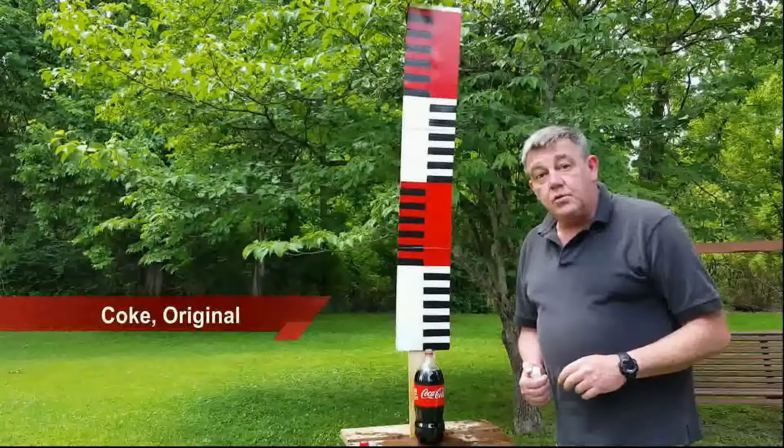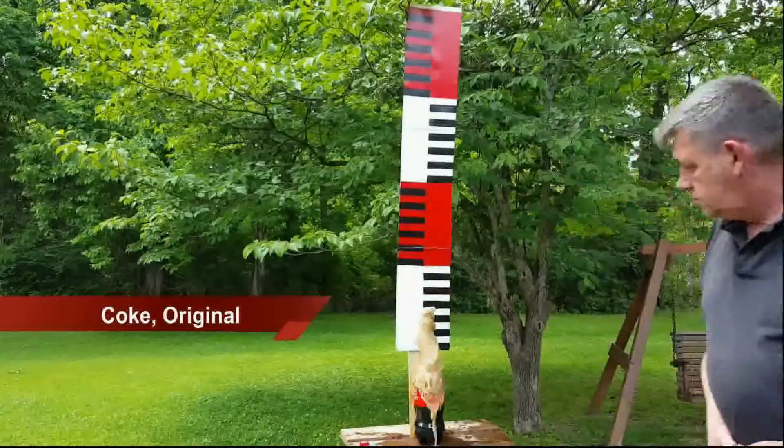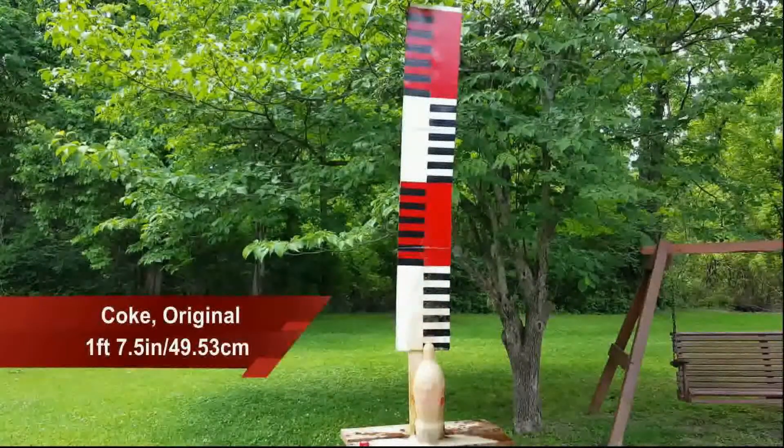So what I've done is I've come up with this tube. I'm going to put the Mentos in there and then dump them all at once. Part-time professional idiot with four Mentos in regular Coke. Here we go. That was much more impressive — then again, four Mentos did go in.